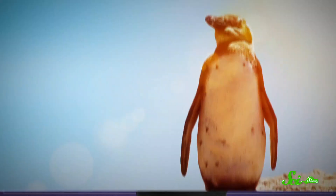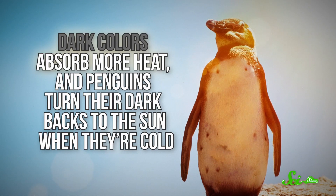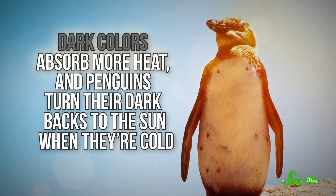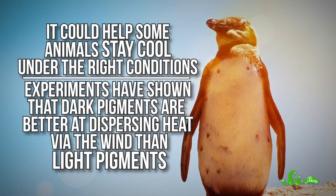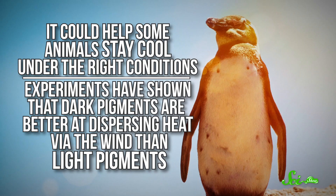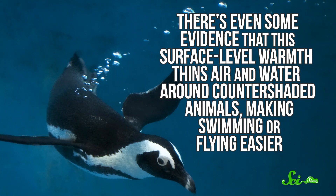Or maybe it has more to do with how dark pigments interact with heat. It could help animals stay warm — dark colors absorb more heat, and penguins turn their dark backs to the sun when they're cold, so maybe that's where their little tuxedos come from. Or it could help some animals stay cool under the right conditions. Experiments have shown that dark pigments are better at dispersing heat via the wind than light pigments. There's even some evidence that this surface-level warmth thins air and water around countershaded animals, making swimming or flying easier.